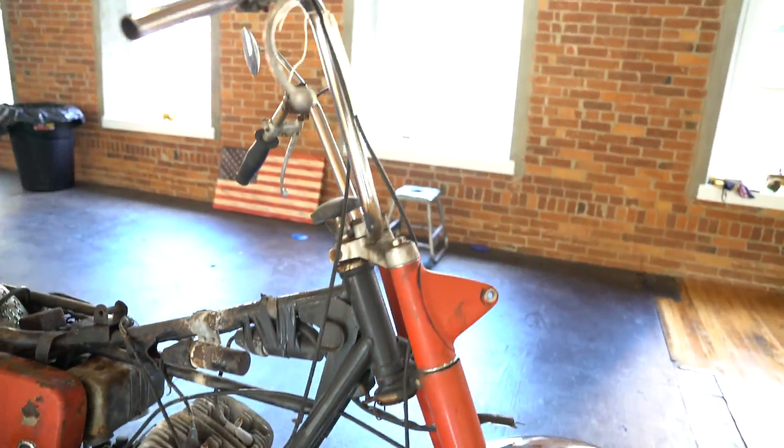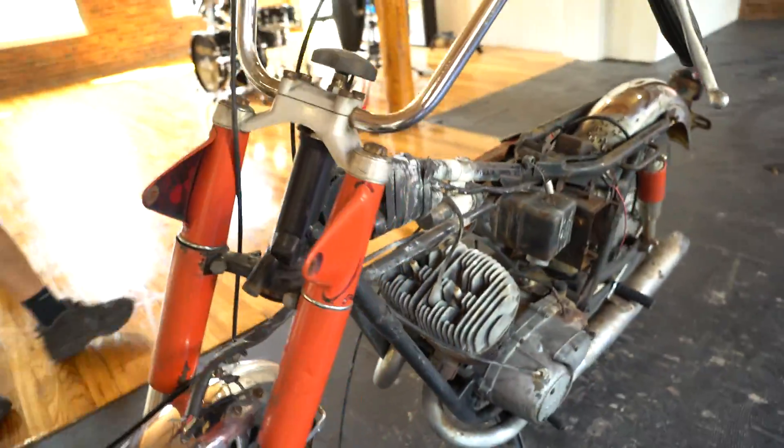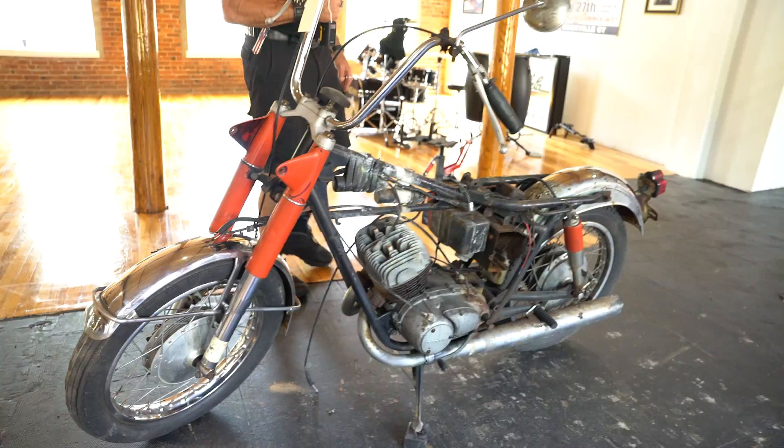The frame appears to be in excellent condition, as do the original forks. The chrome on the front wheel is intact, the front fender is there, and even the chrome on the fork lowers is there. Not sure why it was parked — looks like it might have had an electrical issue and was used for parts.